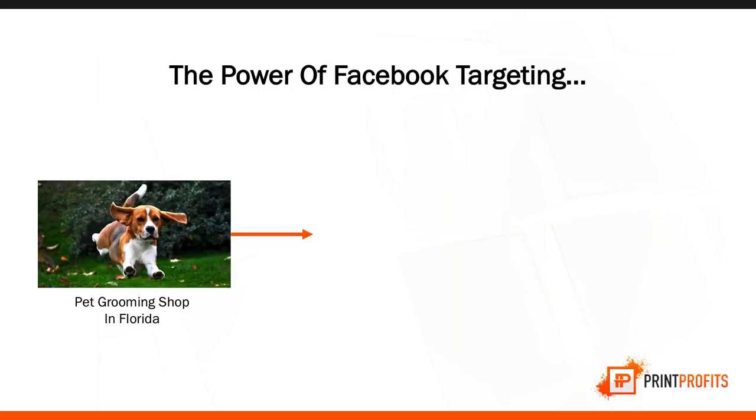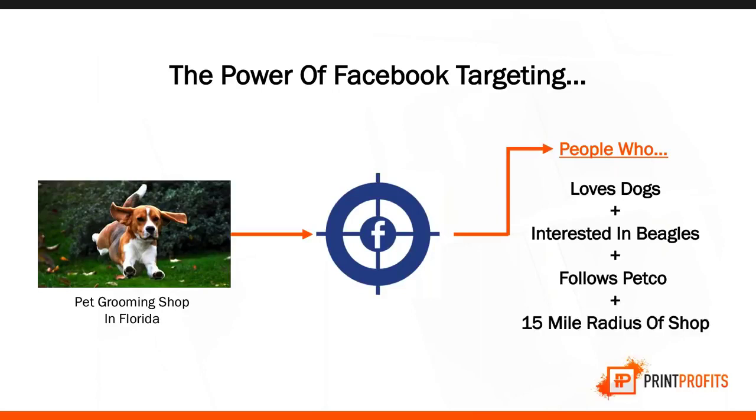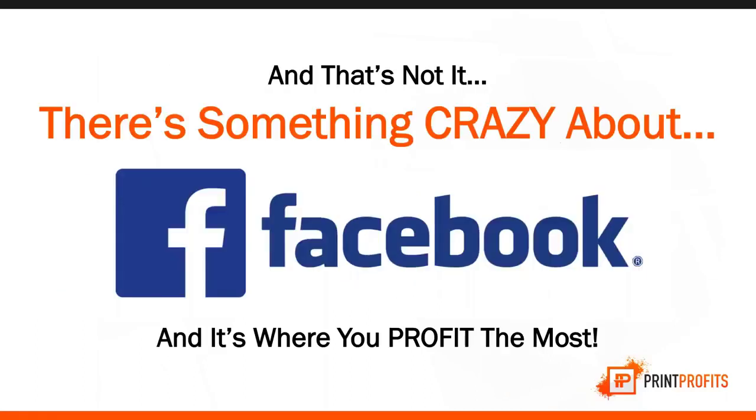Here's an example: if I'm the owner of a pet grooming shop in Florida that specializes in Beagles, through Facebook targeting I can target people who love dogs, are interested in Beagles, follow Petco, and only live 15 miles from the shop. With all those criteria, they'll most likely come to my store. That's the power of targeting.